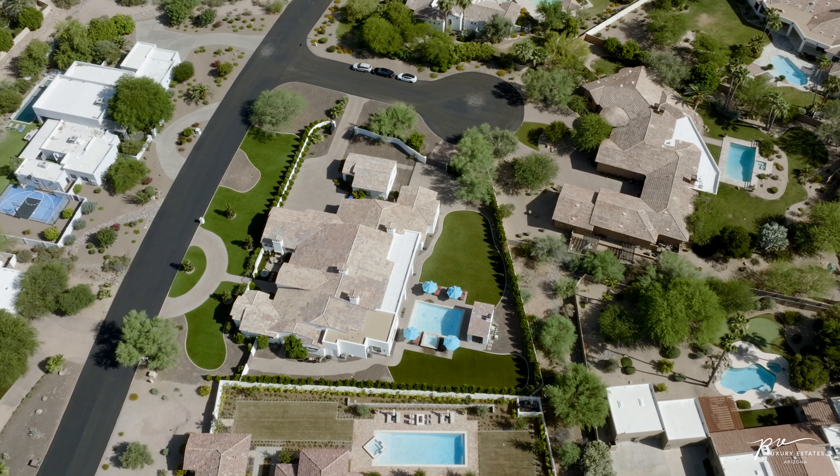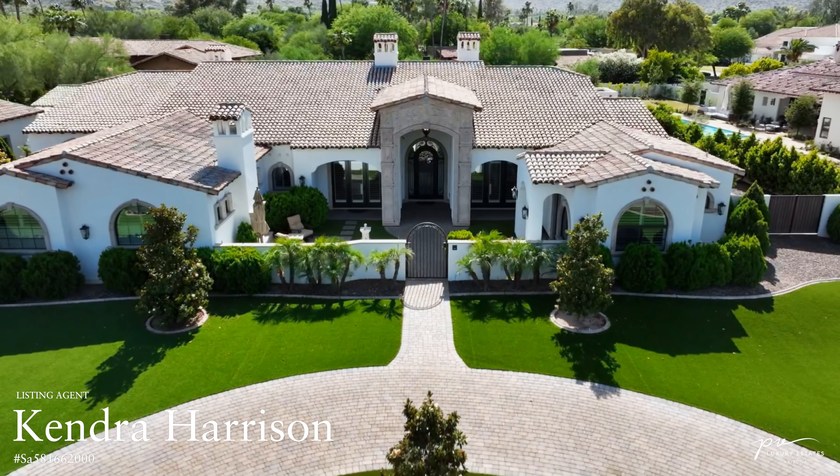Before we get the tour started today I'd like to give a special thank you to my friend and listing agent Kendra Harrison for allowing us to tour and share this property with all of you.